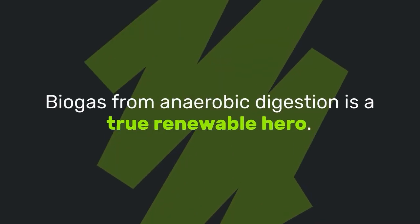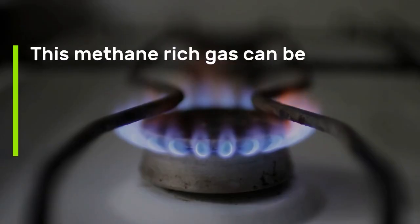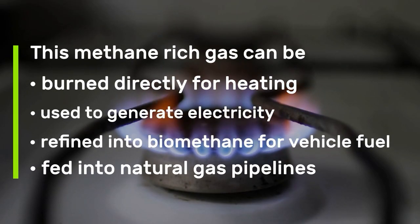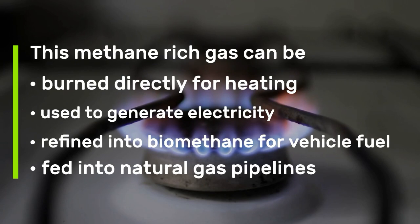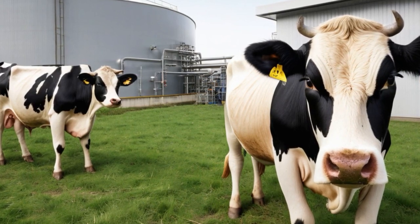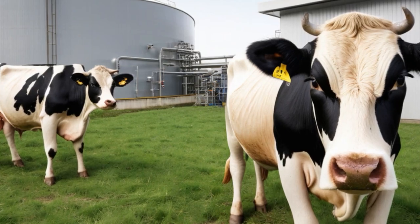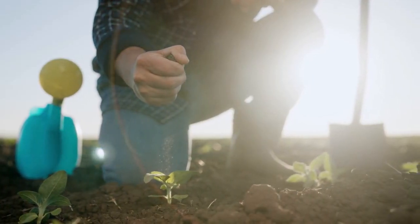As an energy source, biogas from anaerobic digestion is a true renewable hero. This methane-rich gas can be: one, burned directly for heating; two, used to generate electricity; three, refined into biomethane for vehicle fuel; or four, fed into natural gas pipelines. Unlike fossil fuels, this energy comes from waste that's continuously produced, creating a sustainable cycle that reduces greenhouse gas emissions.